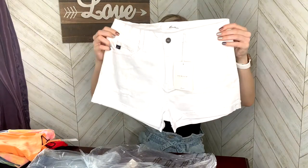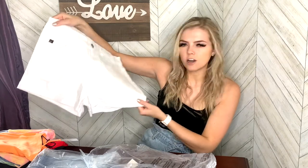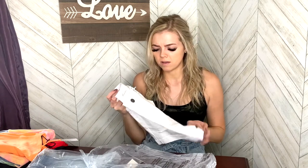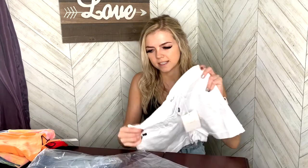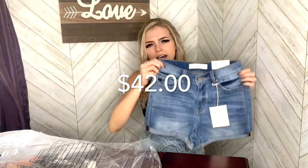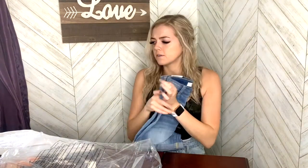I also got two pairs of can-can shorts, and they look super cute. One pair is distressed but not too distressed, so I feel like I could probably wear them to work. If you haven't tried can-cans before, they're amazing — super stretchy and they fit super well. The sizing varies: I got a medium in the distressed pair and a small in the next. The other pair has no rips at all, so those are definitely for work, but they look super cute as well.